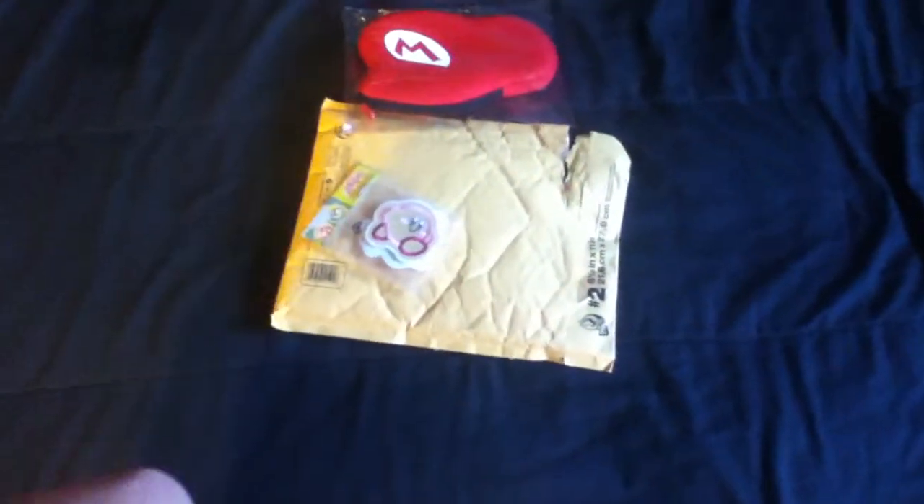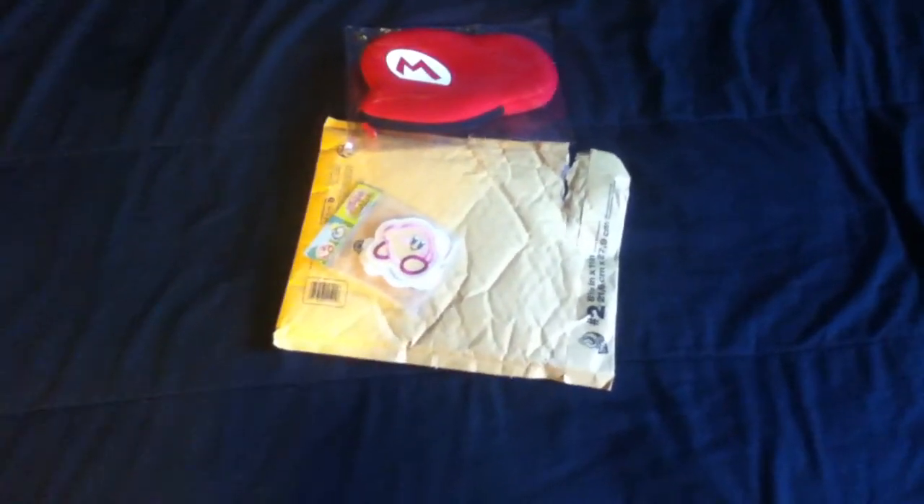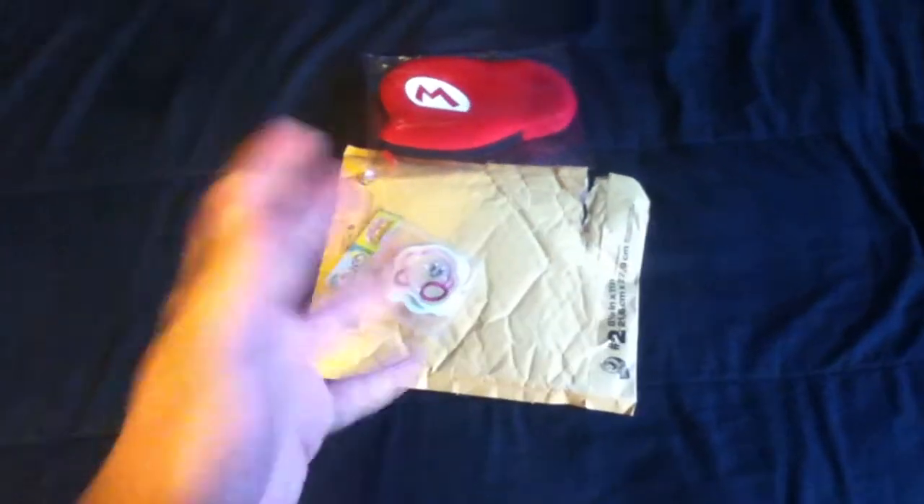That was my package from Whittle Brutter for winning his contest. I'm gonna leave his link in the description and I'll probably put it right here too, so you guys can go check out his channel and his videos. Again, thanks man, I really appreciate this — later everybody!